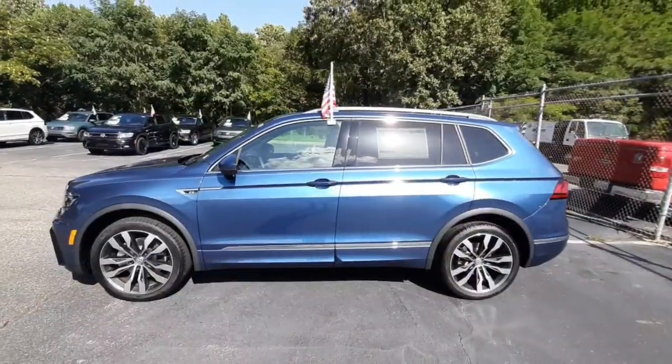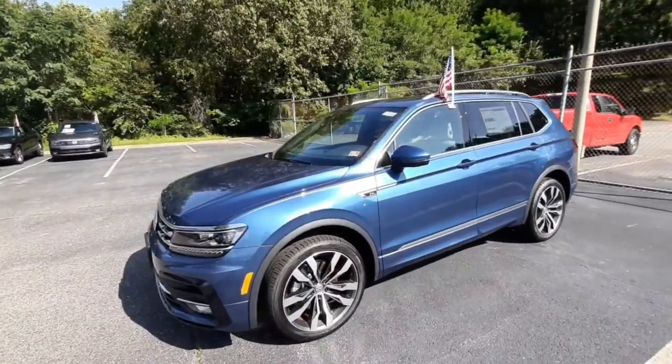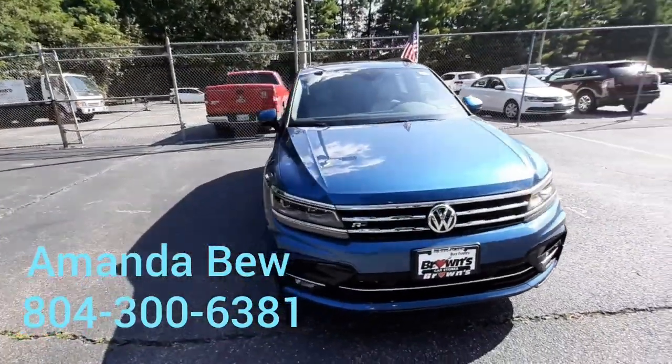So that is the 2020 R-Line Tiguan SEL Premium. If you'd like to come in and take a look, my name is Amanda — you can give me a call at 804-300-6381.